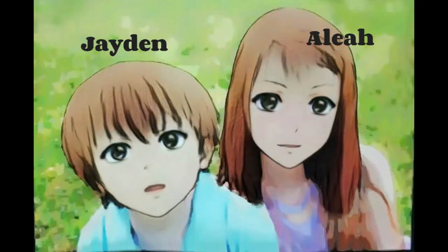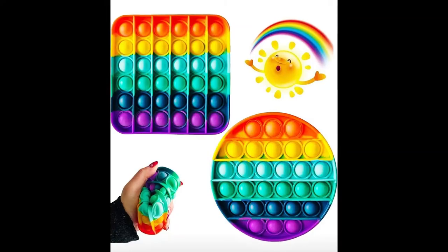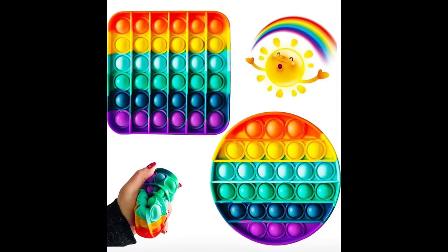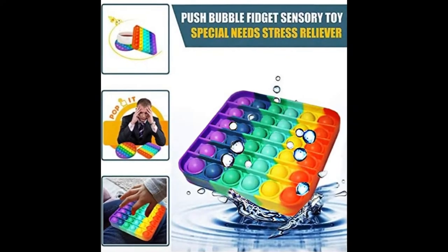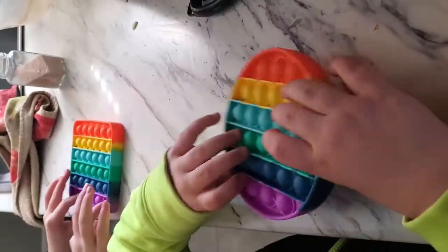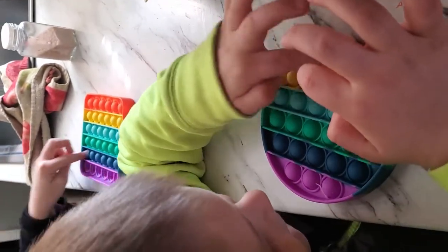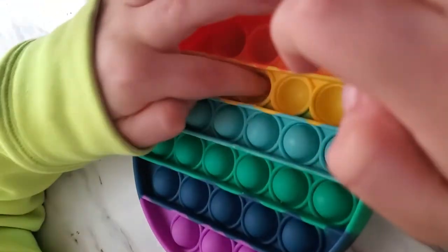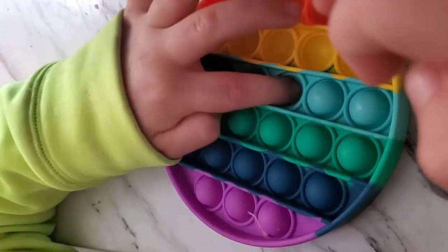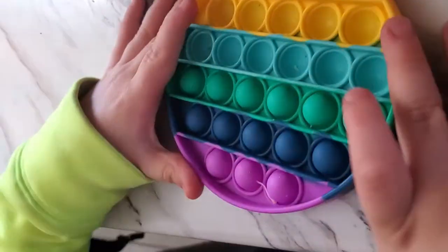Hi, welcome to JNA Gameplay! Today we wanted to show you a toy we recently bought from Amazon. It's called the push-pop bubble sensory fidget toy. It's a good toy for stress relief, anxiety, autism, special needs, or just anybody that likes a fidget toy or bubble wrap.